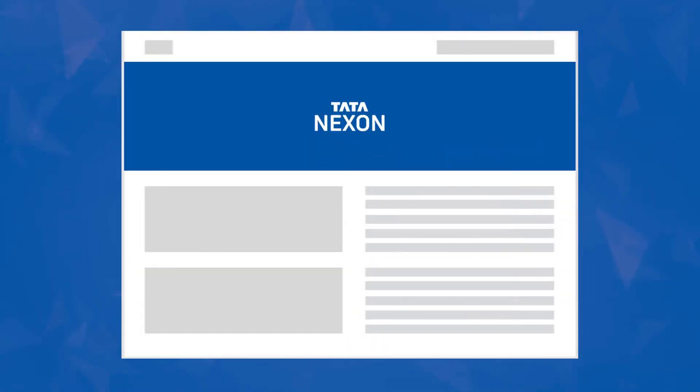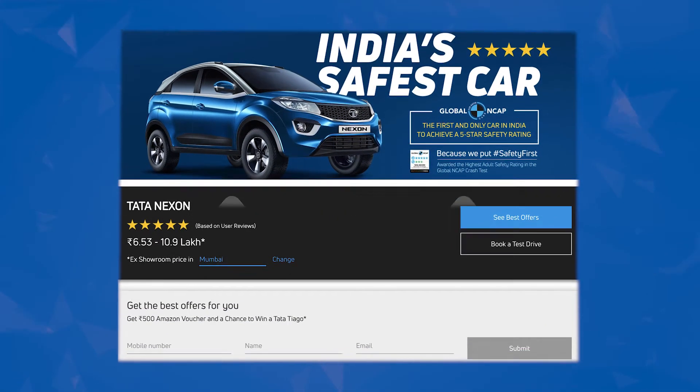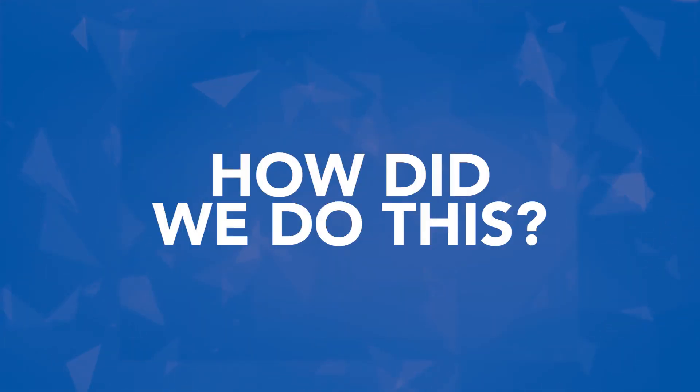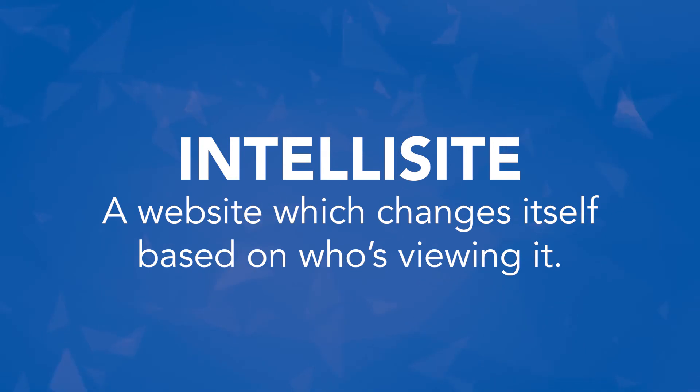After the website revamp on 8th April 2019, the conversion rate went up by 5 times. So how did they do this? Introducing IntelliSight — a website which changes itself based on who's viewing it.